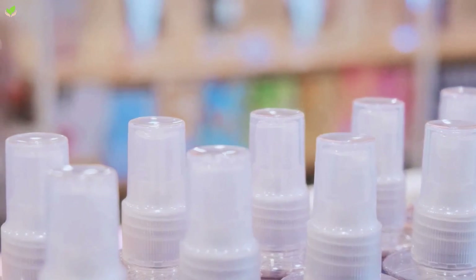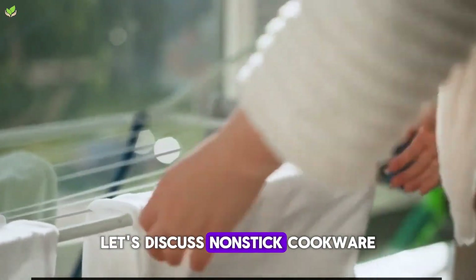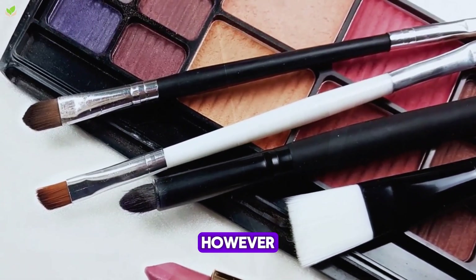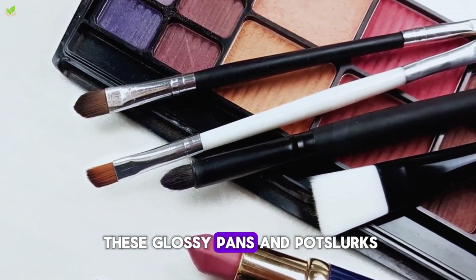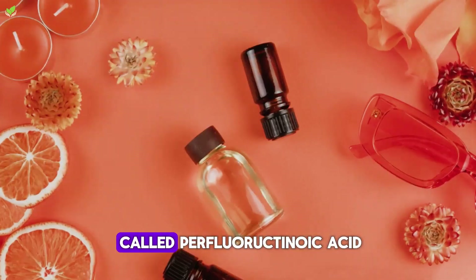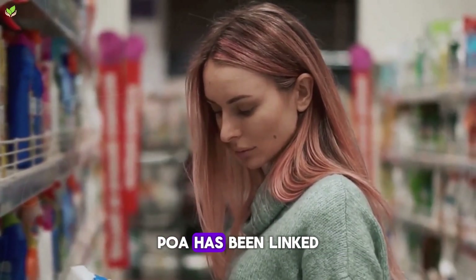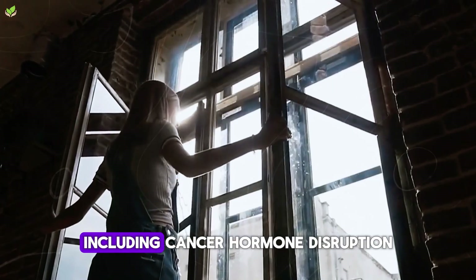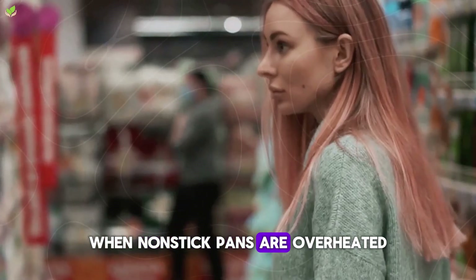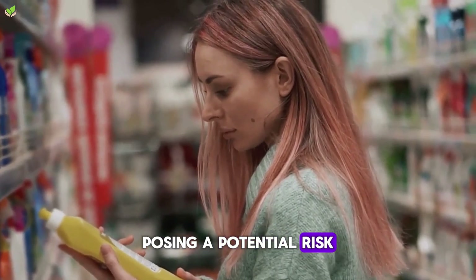Beauty should never compromise your health. What we cook our food in can be as important as what we eat. Let's discuss nonstick cookware. Nonstick cookware has become a kitchen staple for many, offering convenience and easy cleanup. However, beneath the surface of these glossy pans and pots lurks a potential danger. The culprit is a man-made chemical called perfluorooctanoic acid, or PFOA for short, commonly used in the production of nonstick cookware. PFOA has been linked to a variety of health concerns, including cancer, hormone disruption, and even negative effects on the immune system. When nonstick pans are overheated, they can release this harmful compound into the air, where it can be inhaled.